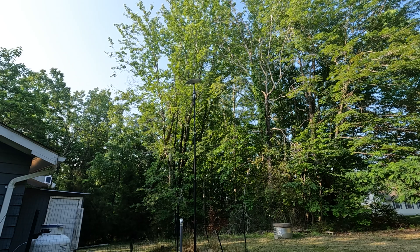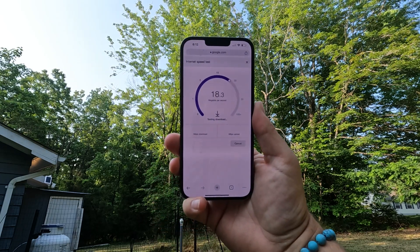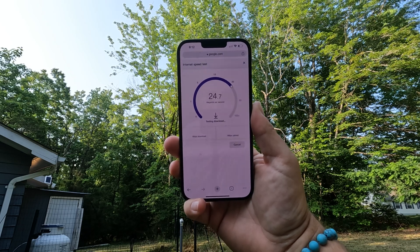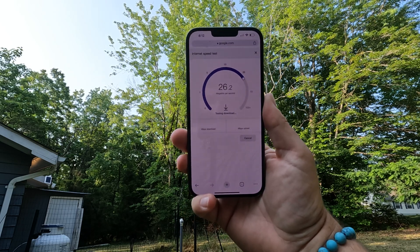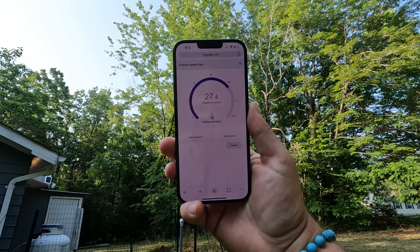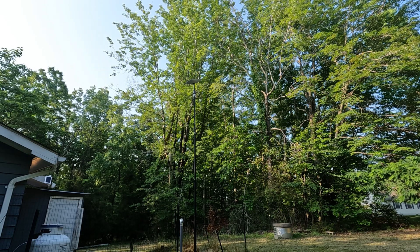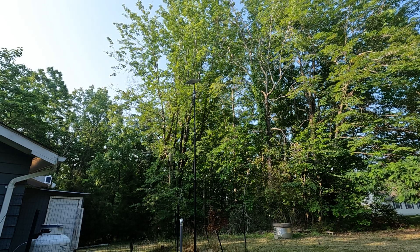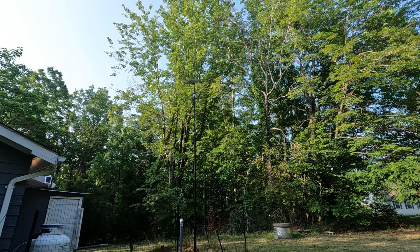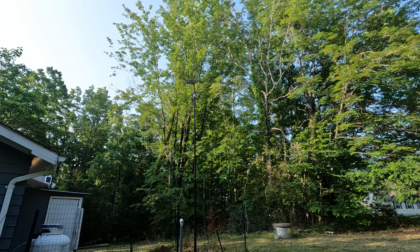If you do a speed test in Chrome instead of through the Starlink app it records a little bit slower. Like I said, we're filming this in the morning so maybe not as many people are on the system, but the past couple of months have been really disappointing with the speeds — it's been almost unusable for streaming and gaming. Hopefully they can get some of the congestion figured out soon.